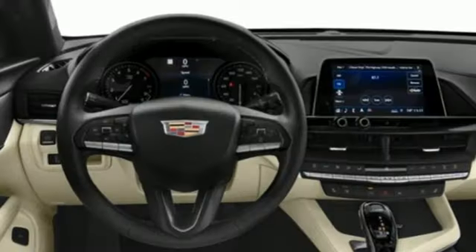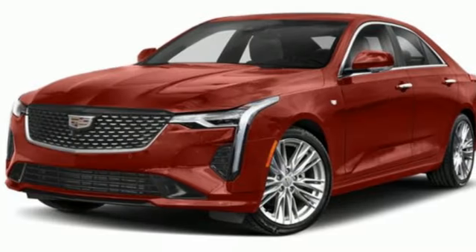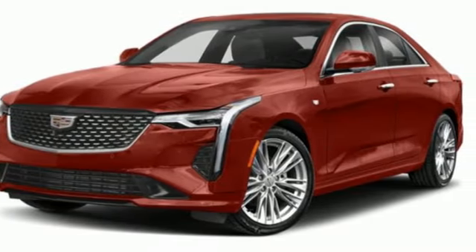Magnetic fluid filled shocks, rear parking sensors, and intercooled turbo inline four-cylinder engine. See it for yourself when you take it for a test drive.